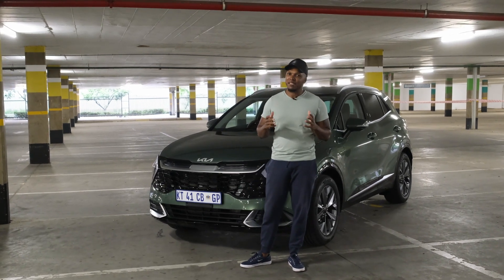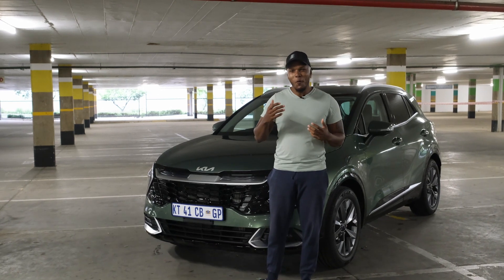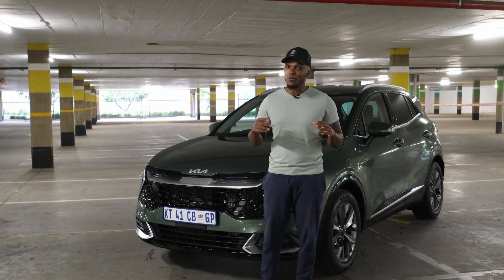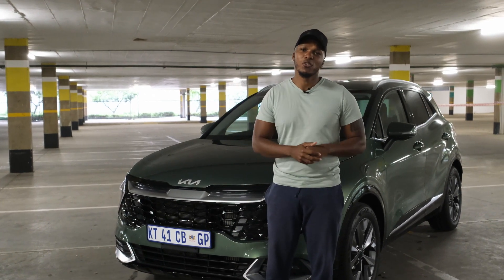Not a lot of cars get me excited because obviously I review and drive a lot of cars. It's normally supercars and performance cars that really get me excited. This is a new exception. Meet the new Kia Sportage.